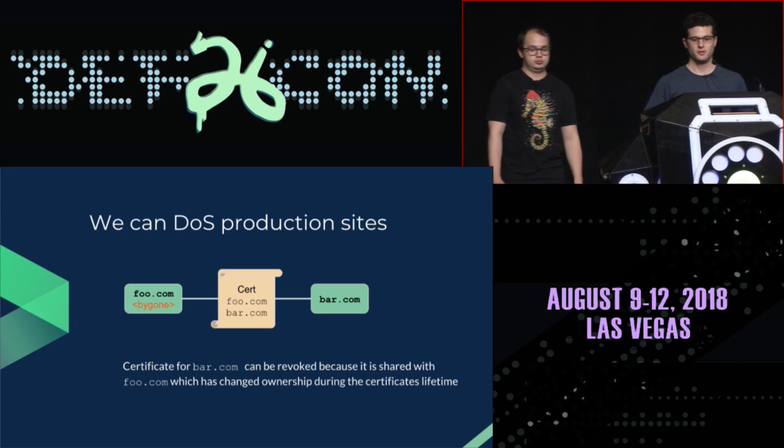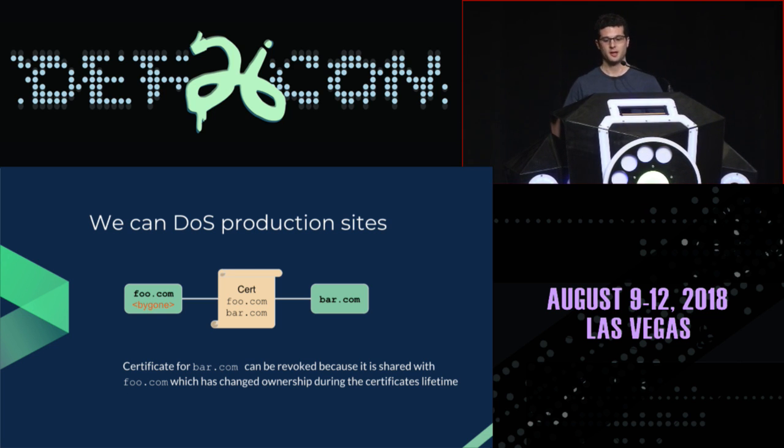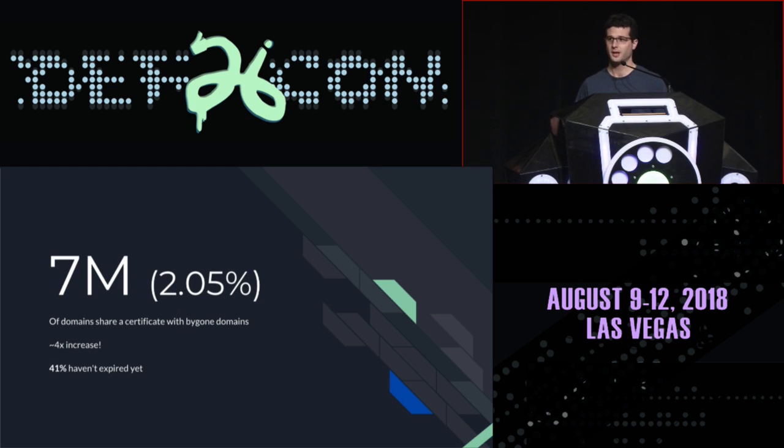Going back to the foo.com/bar.com example where one domain changed owners and one did not: if bar.com is still using the shared certificate and the new owner of foo.com reaches out to the CA, they could revoke bar.com's certificate and cause a denial of service — at minimum, users would get an SSL warning. Looking at cases where domain names share a certificate with other domains, that number skyrockets — up to 7 million domain names on the internet are potentially affected, about 2%. Of this set, about 41% still haven't expired and are potentially still being used.